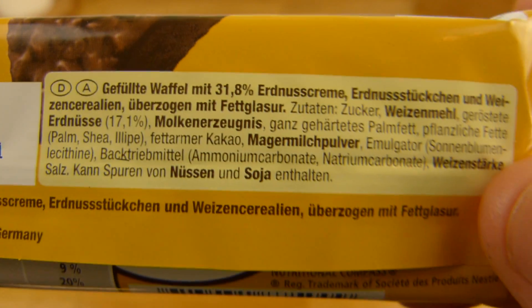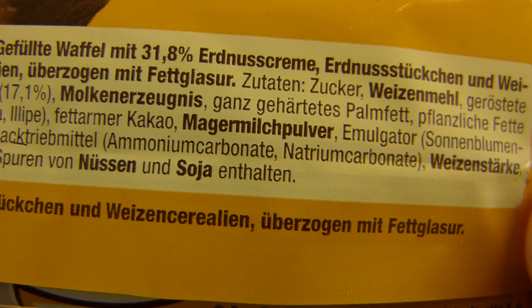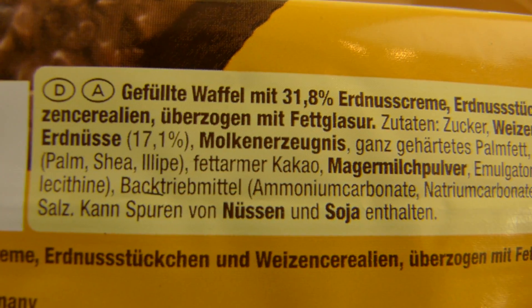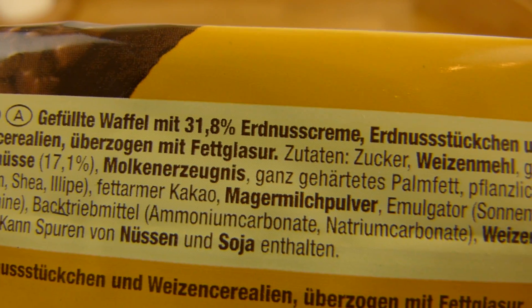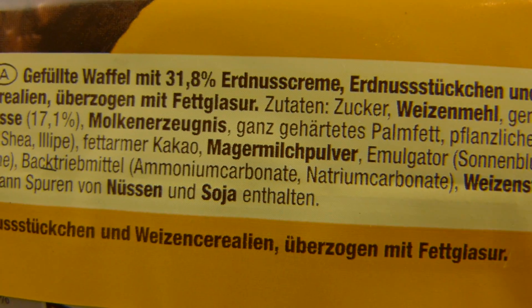Here are the ingredients. It's a waffle filled with 32% peanut cream and peanut pieces and cereals, with a fat glaze on the outside.